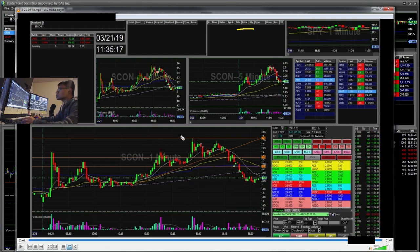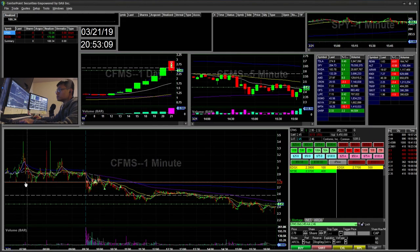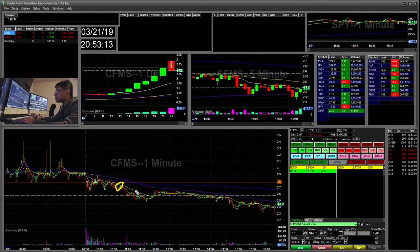Those are my two trades for today. On CFMS, you can see that's where I stopped out — the rest of my shares were pretty much flat — and it ended up just rolling over right after.